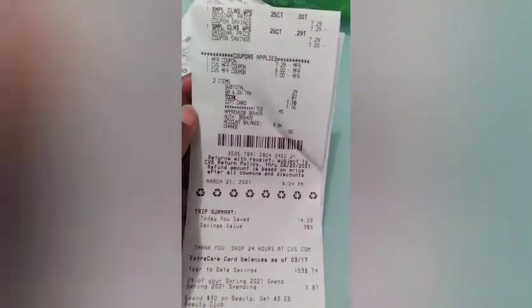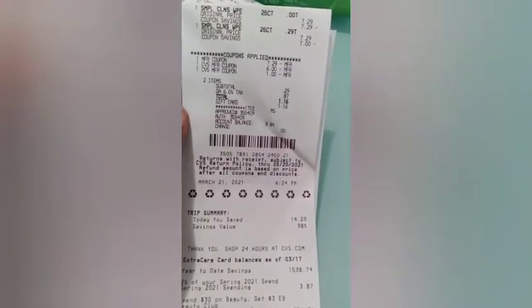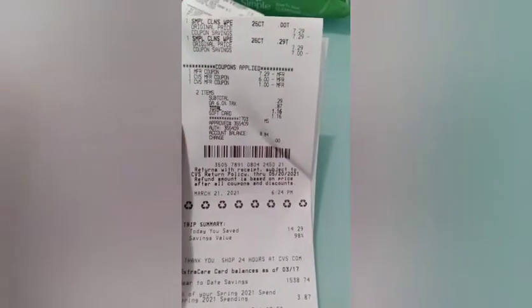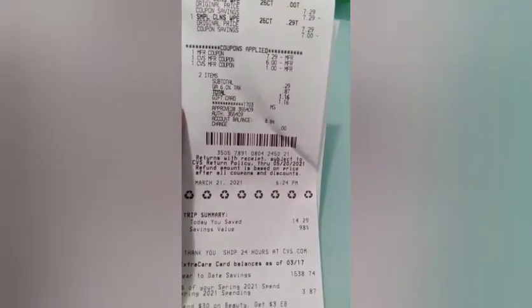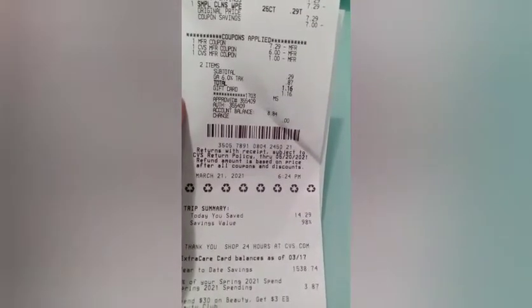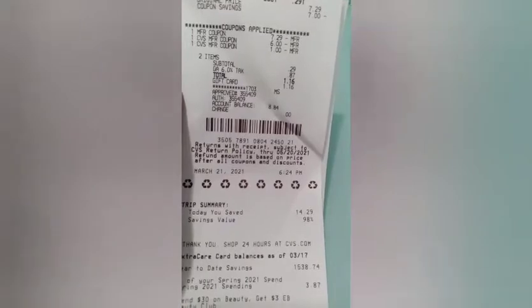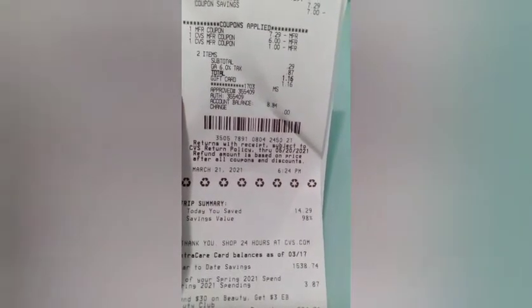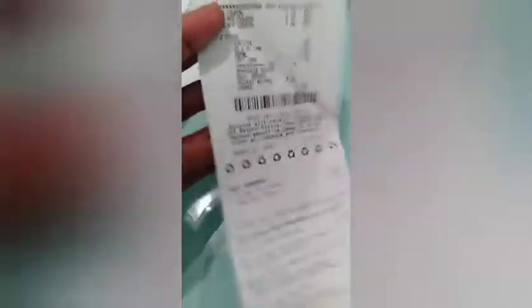The Simple Wipes are $7.29 each. I had a buy one get one free insert coupon which took off $7.29. I used $7 in extra bucks. My subtotal was $0.29 with tax of $0.87, making the total $1.16. I used $7 in extra bucks and got back $4 in extra bucks. This is also an Ibotta rebate.